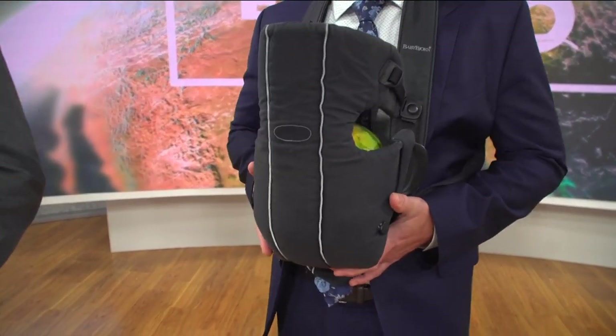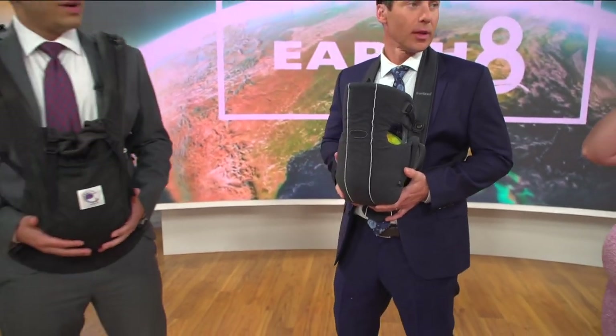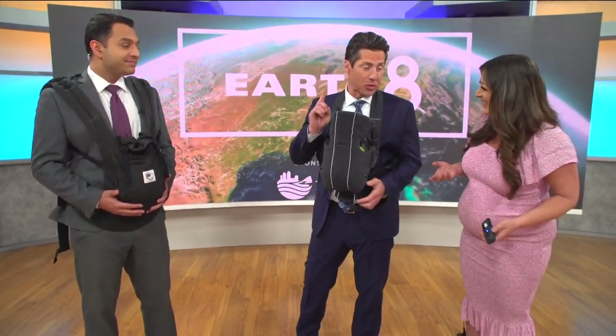You guys have little baby watermelons! But, you know, the idea of men carrying babies — I like this idea. Can I just say I'm glad it's one, not 70, like the poor sea dragon. It feels good to just kind of put your back out.